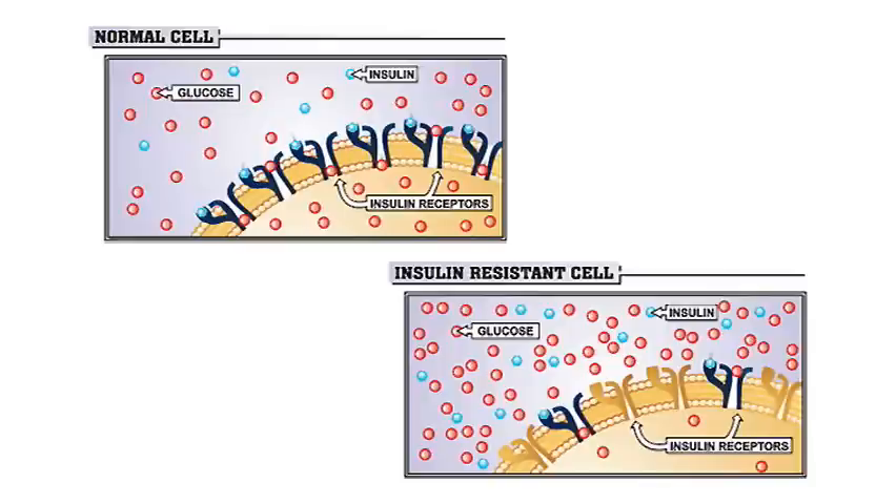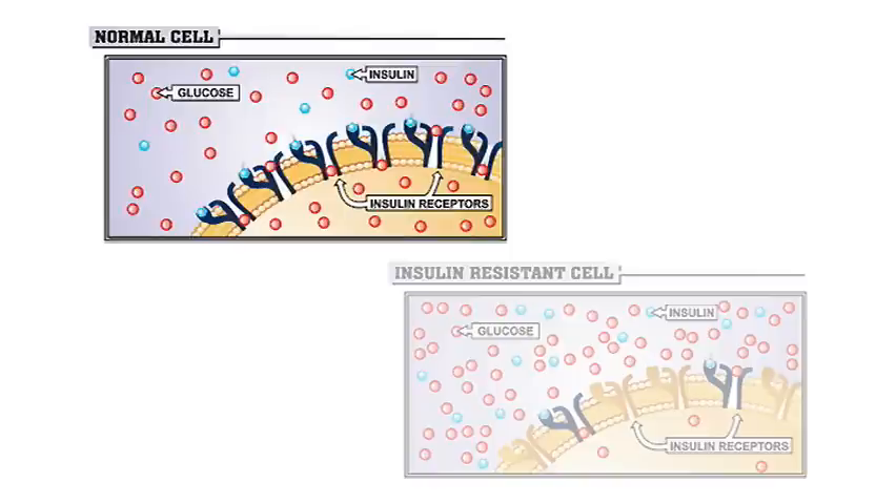Insulin is depicted in the blue. So when insulin attaches, glucose enters the cells and the cells have adequate energy. You see in that first picture the cell has a lot of nutrients and energy, and essentially the cell is happy.